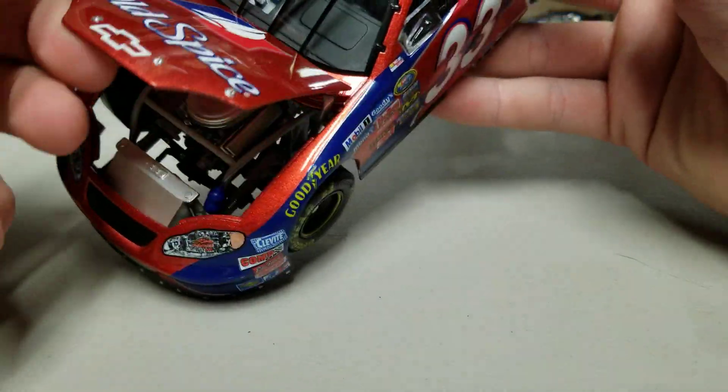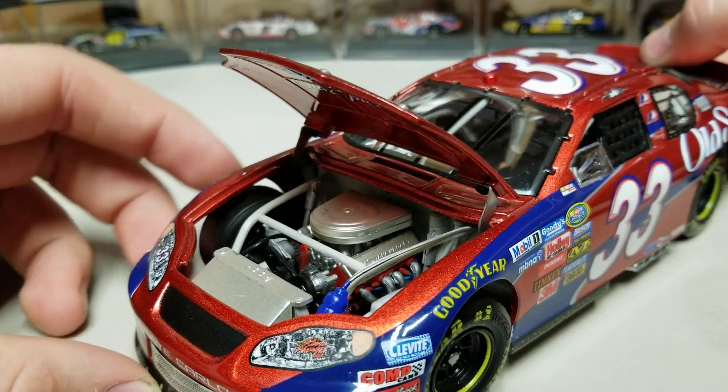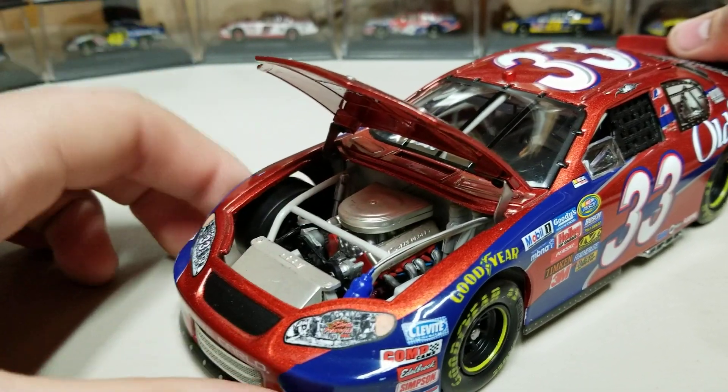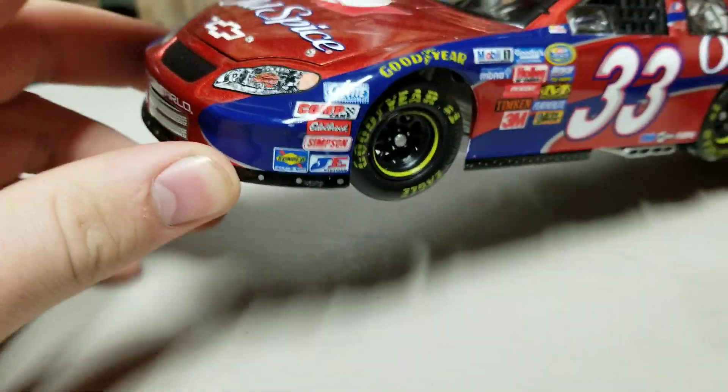Old Spice cars are very underrated. Inside here, you can see we got the engine detail with the silver valve covers, the silver air filter case as well, and then we got some other different pieces and parts in there. But overall, this is a standard detail for 05, so it's nothing super crazy.